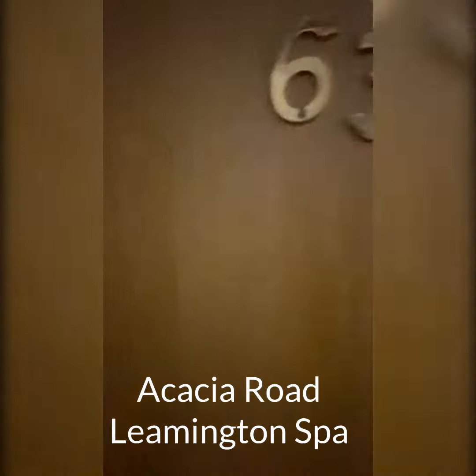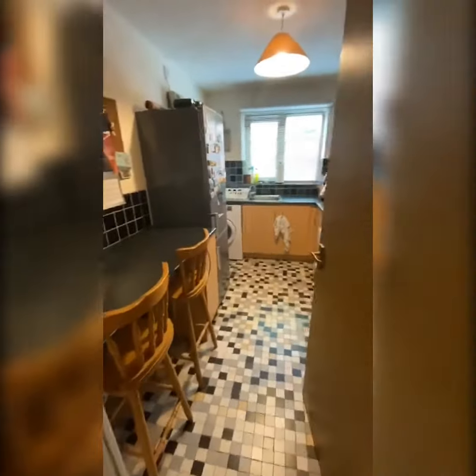This is number 63, Acacia Road. So this is just on the outskirts of Leamington, probably a 15-20 minute walk into town.